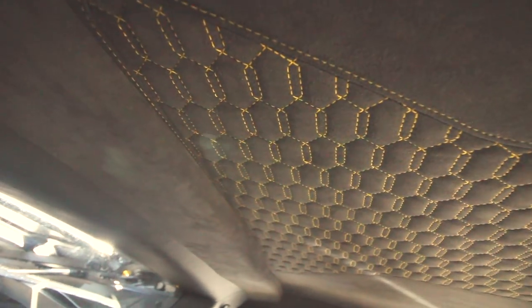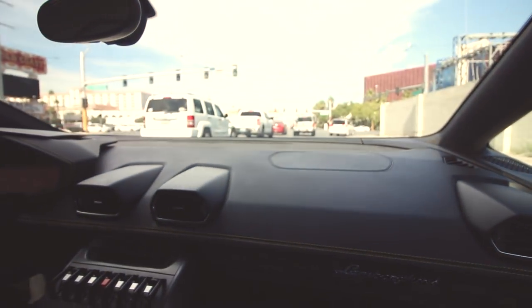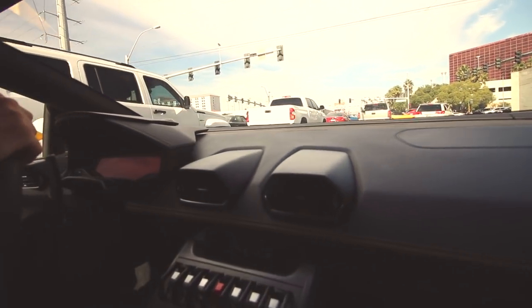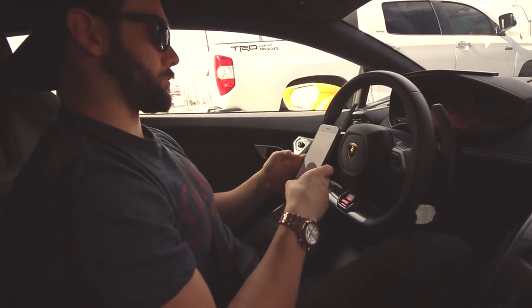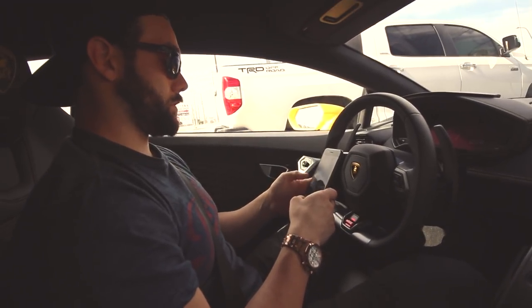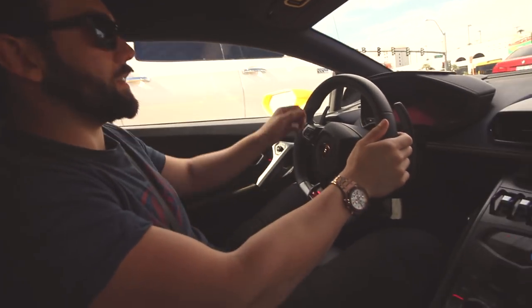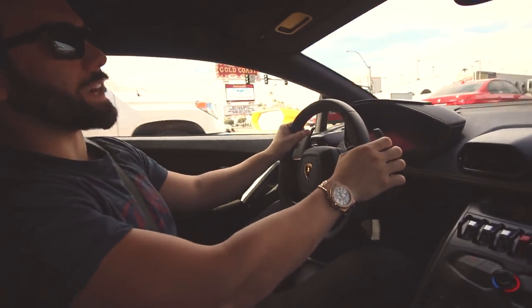I don't know what address I'm going to. Loving the Alcantara — yeah, it's up on the roof, and it's got some on the dash too by the windshield. It's nice. 3150 Paradise Road. We'll find it, I don't mind getting lost.